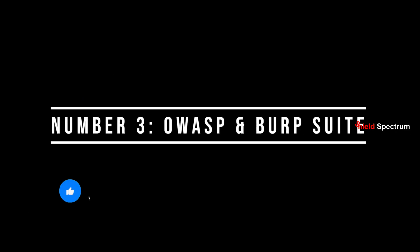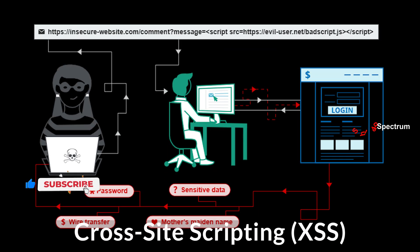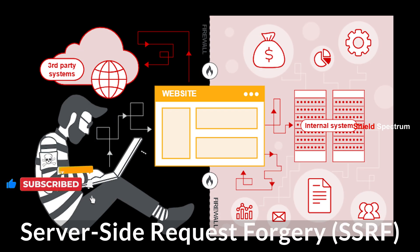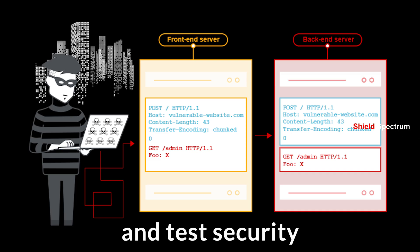Number 3: OWASP and Burp Suite. Understand OWASP Top 10 — SQLi, XSS, CSRF, SSRF, and more. Use Burp Suite and ZAP to manipulate web requests and test security.